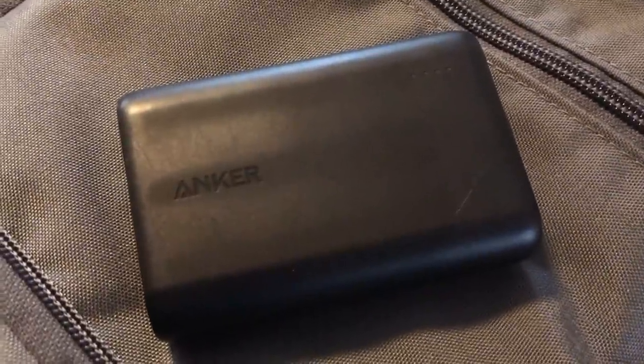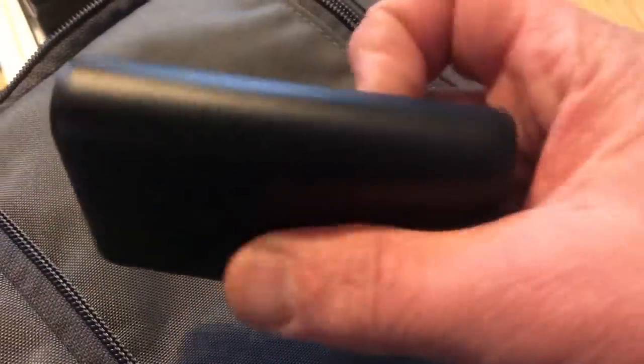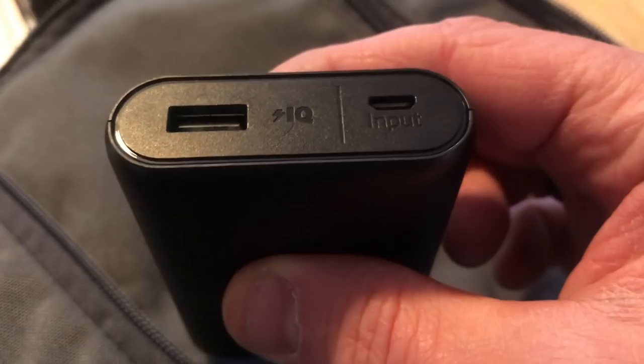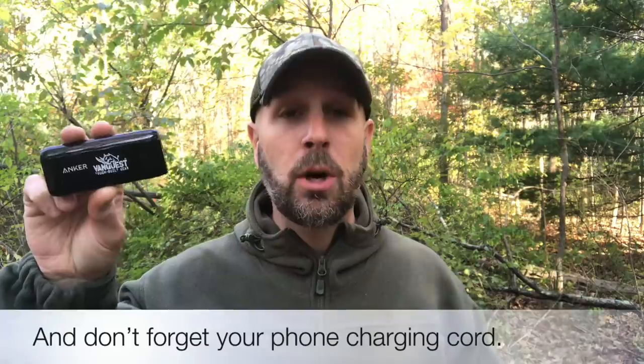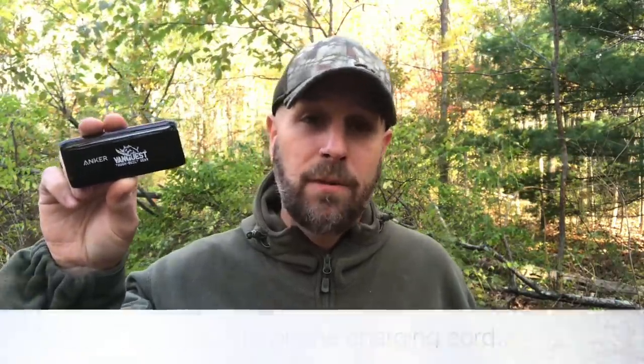If you've tried signaling with your whistle and no one has responded, maybe try using your cell phone to call emergency responders, as long as you have cell service. However, if your battery dies, you're in trouble. So I would highly recommend a small battery to recharge your cell phone in your survival kit — make sure it's charged when you head out. Also bring your charging cord. This one's made by Anker. You can pick up others at Walmart for under 10 bucks. A cell phone could be the thing that gets you out of the situation as long as you have coverage.